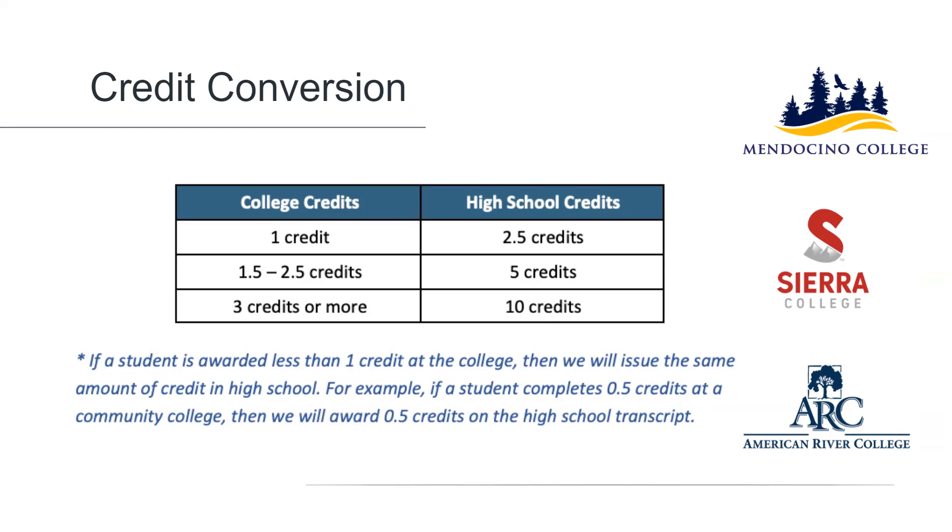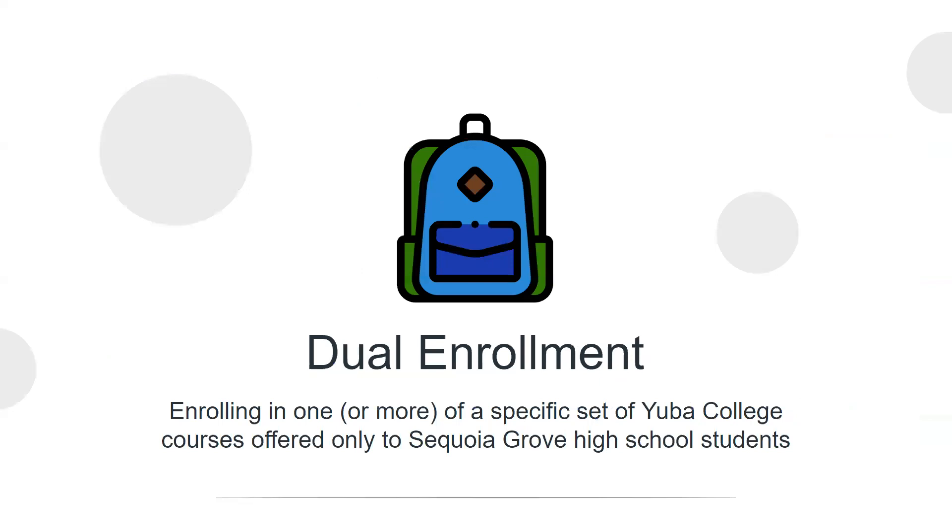So that gives you, in broad strokes, an overview of concurrent enrollment at a Sequoia Grove school. As I mentioned earlier, we use the term dual enrollment to refer to our specific agreement with Yuba College to offer college courses open only to high school students.